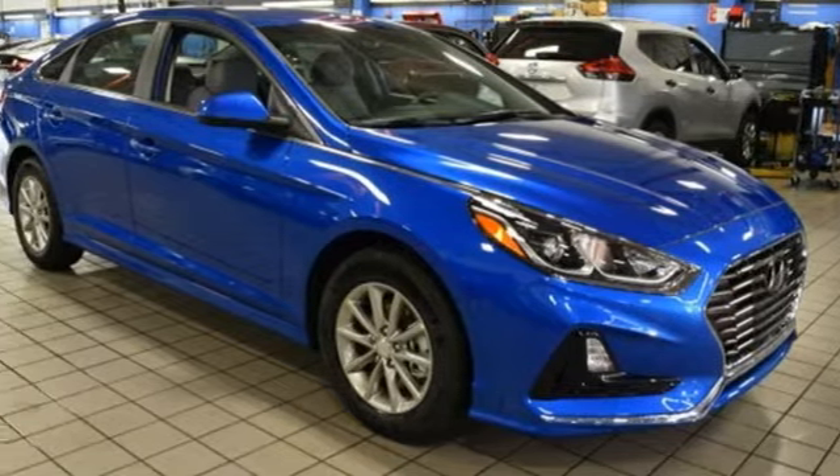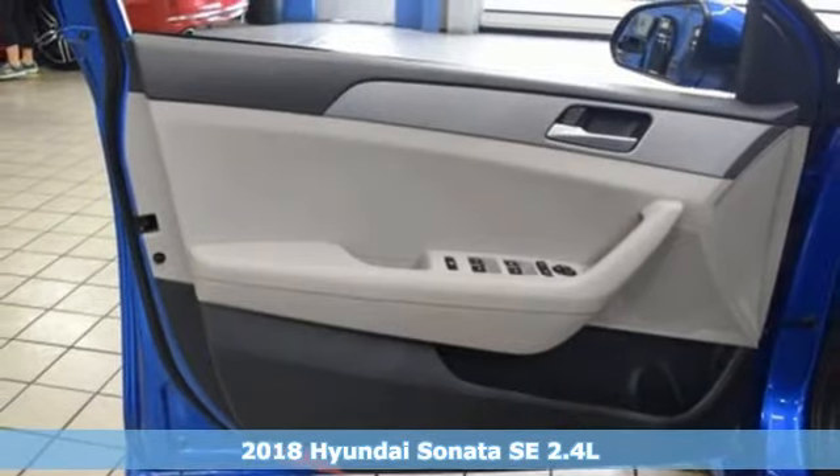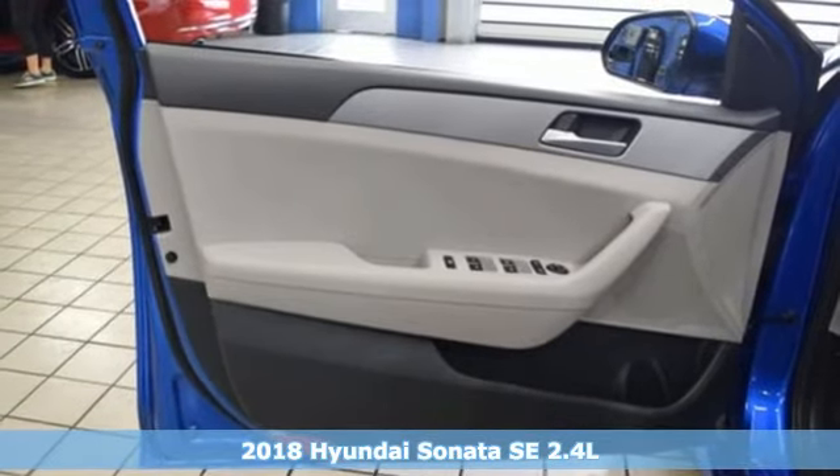It's a new 2018 Hyundai Sonata. Live comfortably within your means, very comfortably in this beautifully designed Sonata.